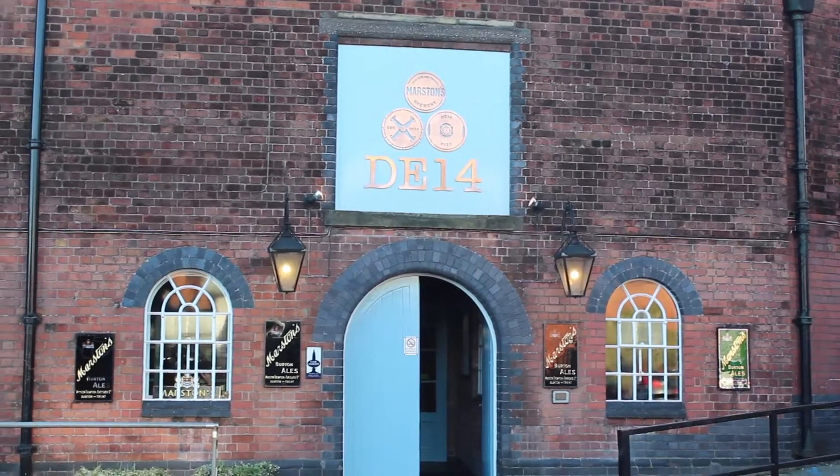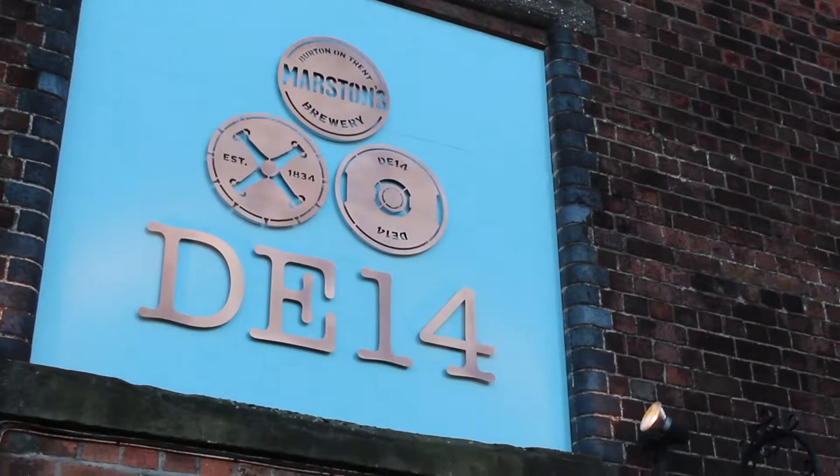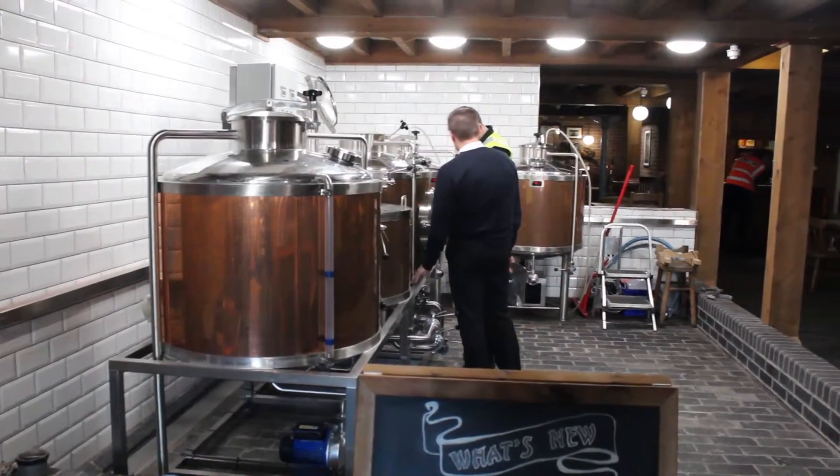Named after the brewery's postcode, DE14 is the new nano brewery. With a brew length of just 600 pints per brew, it will be where the brewers can get creative.